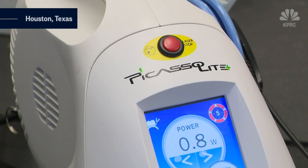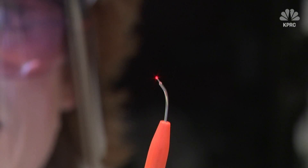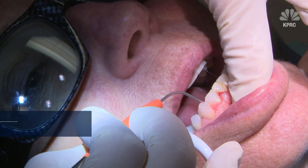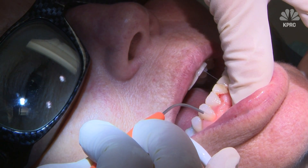Houston dentist Mary Frances Riley is using a laser to help her patients eliminate 95% of bacteria in their mouth. The laser light sees through healthy tissue and targets and destroys the bacteria in the mouth that cause inflammation and periodontal disease.